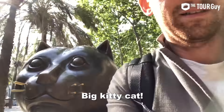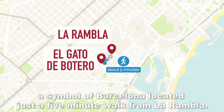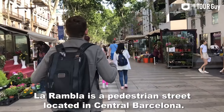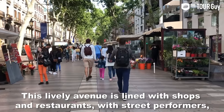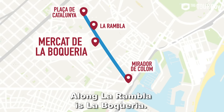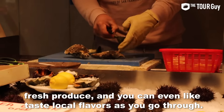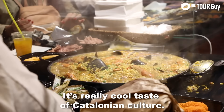El Gat de Botero — 9 a.m. Our tour starts at El Raval quarter with El Gat de Botero, a symbol of Barcelona located just a 5-minute walk from La Rambla. La Rambla is a pedestrian street in central Barcelona. This lively avenue is lined with shops and restaurants, with street performers and souvenir stalls crowding the middle of the street. Along La Rambla is La Boqueria, a really cool street market with brilliant colors, fresh produce, and you can even taste the local flavors as you walk through. It's a really cool taste of Catalonian culture.